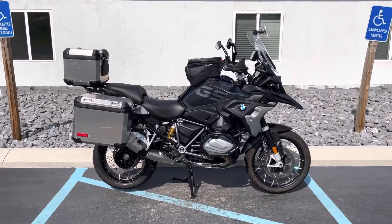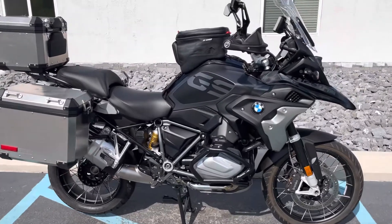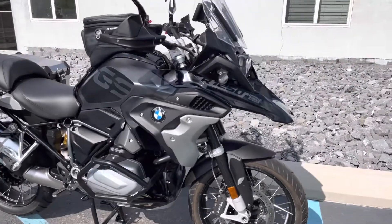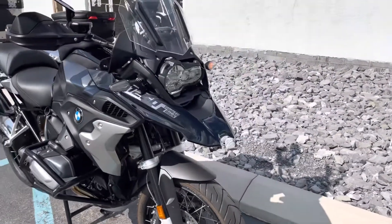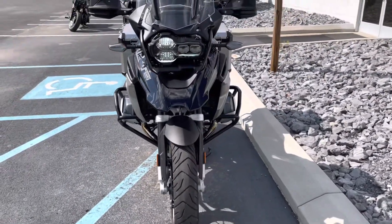Hello, Josh here at BMW Motorcycles of Tyrone, and what a package we have here: 2021 R1250GS, Triple Black Edition, only 1,300 miles and loaded with extras.